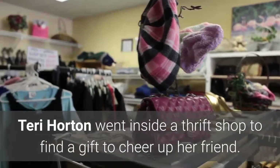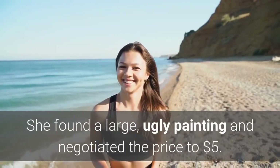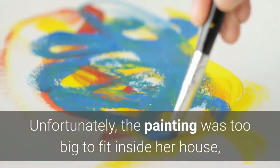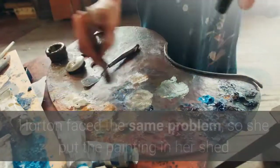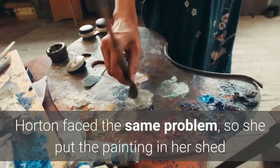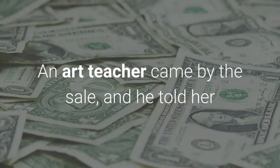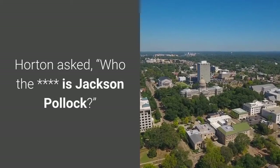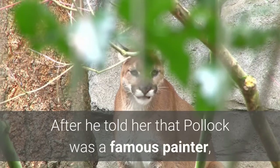Number 7: A Jackson Pollock painting. Terry Horton went inside a thrift shop to find a gift to cheer up her friend. She found a large, ugly painting and negotiated the price to $5. Her friend got a laugh out of the picture, but the painting was too big to fit inside her house, so she gave it back to Horton. Horton faced the same problem, so she put the painting in her shed and forgot about it. She tried to sell it at a yard sale, and an art teacher told her the painting could be by Jackson Pollock. Horton asked, "Who the **** is Jackson Pollock?"